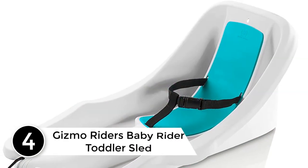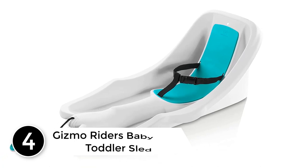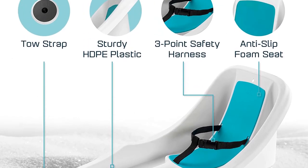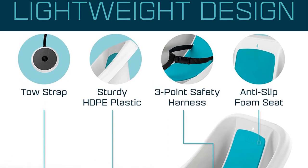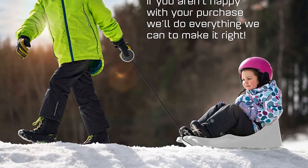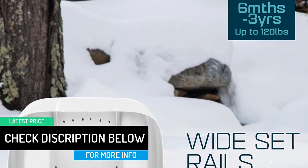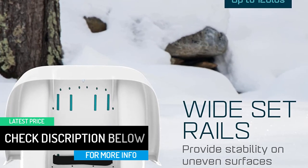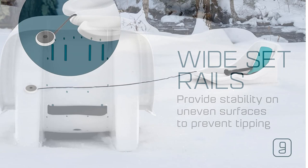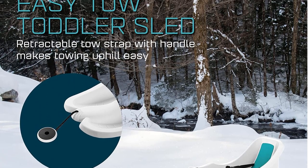At number 4: Gizmo Riders Baby Rider Toddler Sled. The Gizmo Riders Baby Rider is a pull snow sleigh for babies and infants with a tow strap and three-point safety harness. Its angled backrest prevents tipping, and stability has been thoroughly tested to virtually eliminate the possibility of tipping over. The inset foam seat conforms to the baby's back, while the three-point harness keeps your child securely buckled. Intended for ages 6 months to 3 years and up to 55 pounds.